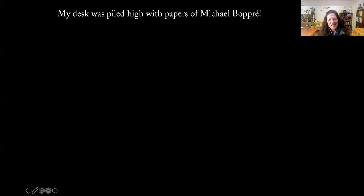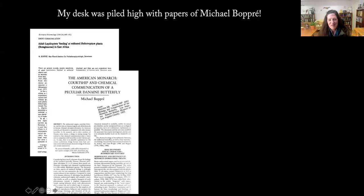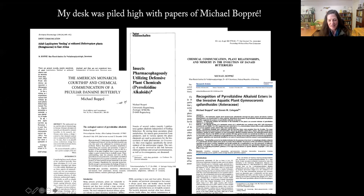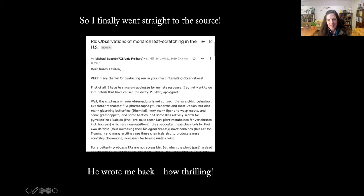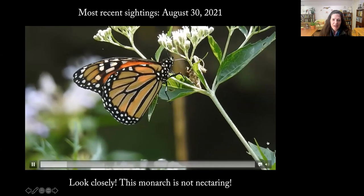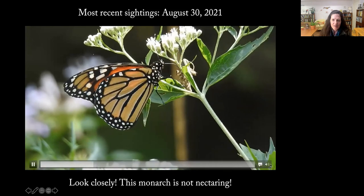None of it was making sense. My desk was piling up with papers by Michael Bopre, because every search for pyrrolizidine alkaloids and butterflies returned his work. I was learning far more from his writings than anywhere else, so I finally emailed him. Thrill of thrills — he responded, and not only that, he suggested we work on this together and perhaps do a paper, also with his longtime colleague Dick Vainwright.